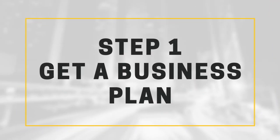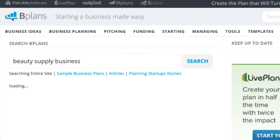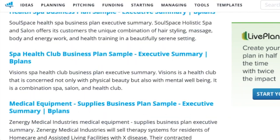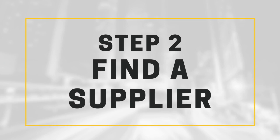If you have no idea how a beauty supply store operates, and maybe this is your first time being an online business owner, I recommend downloading a business plan from bplans.com. Their plans outline exactly how the business is supposed to work and what you should expect. Whether you choose the dropship method or just buying your own inventory, the supplier research process is still the same.